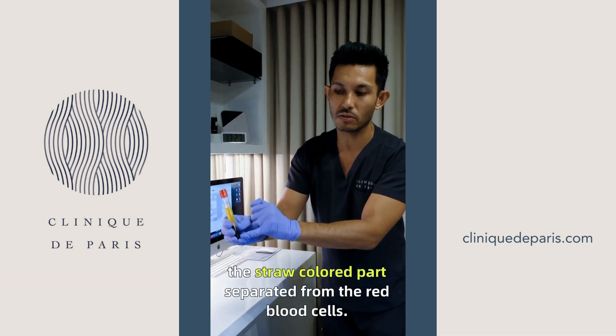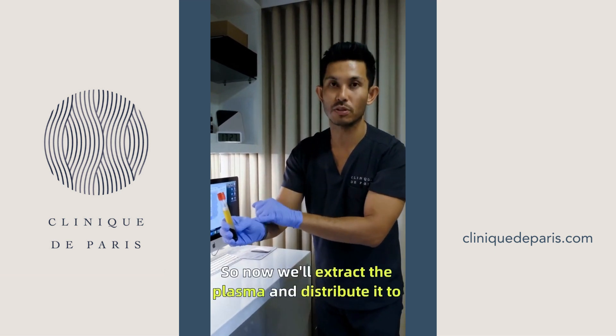Here we have our beautiful plasma — the straw-colored part — separated from the red blood cells. Now we'll extract the plasma and distribute it to the scalp.